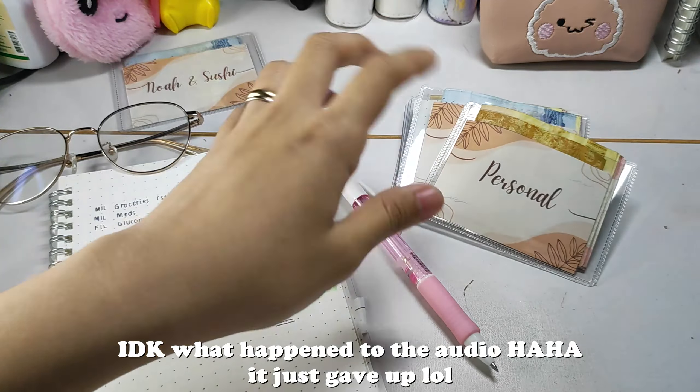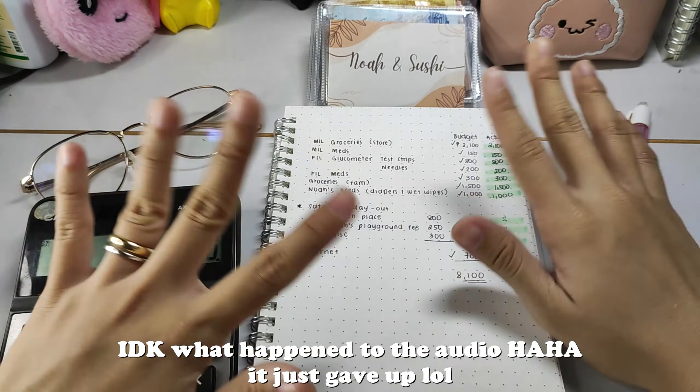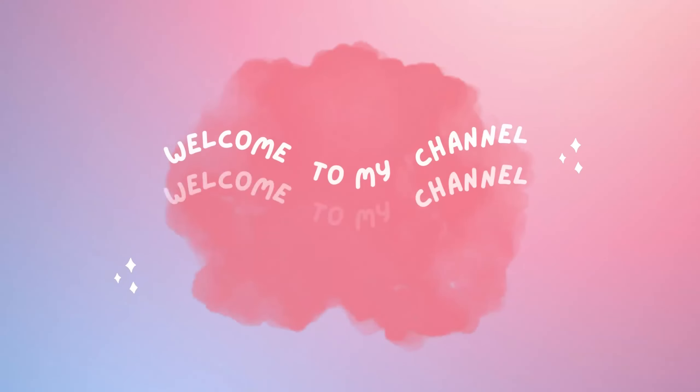So that's it for this quite stressful cash stuffing and budgeting video. Thank you so much for being with me, and see you next time. Bye!